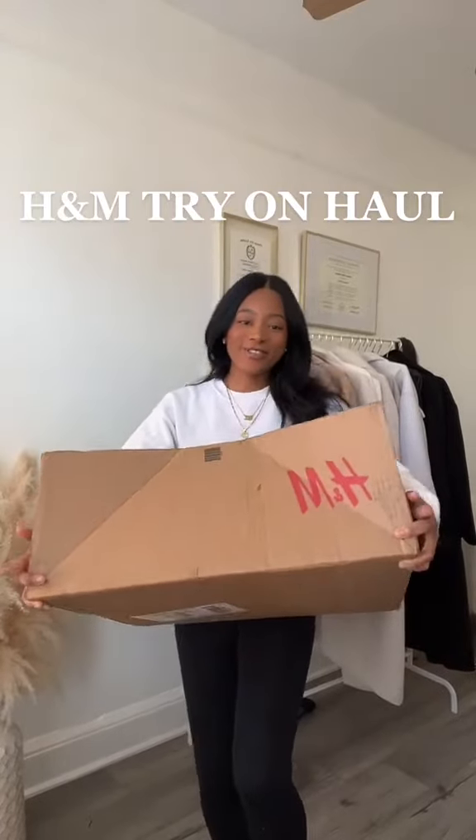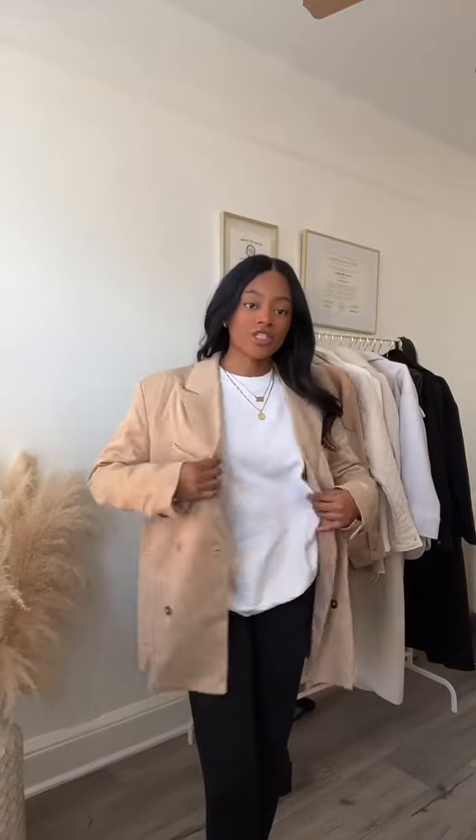My H&M order is finally here — let's do a try-on. First up is this blazer. I sized up to a medium for that oversized, slouchy look, but I feel like I'm swimming in it. The purpose was to wear a chunky sweater under it with leggings for a chill weekend look, but I'm not sure about it.